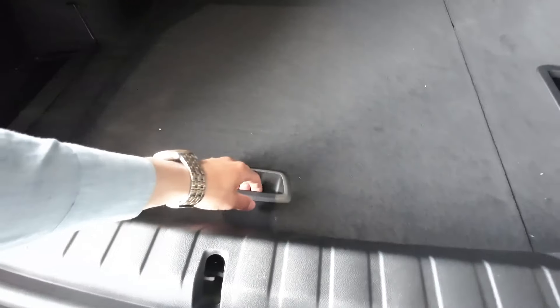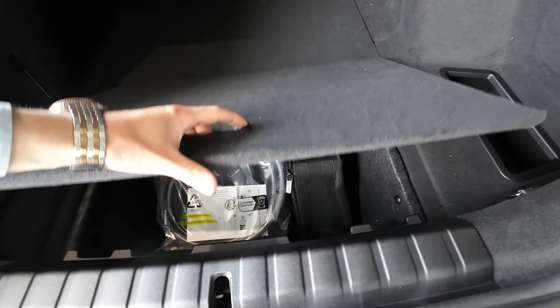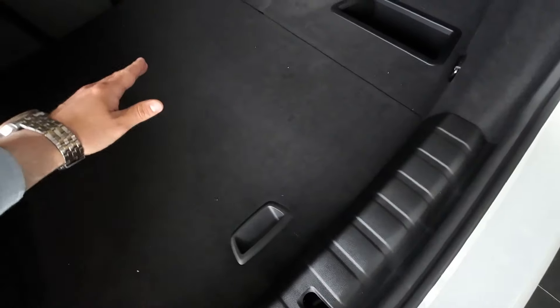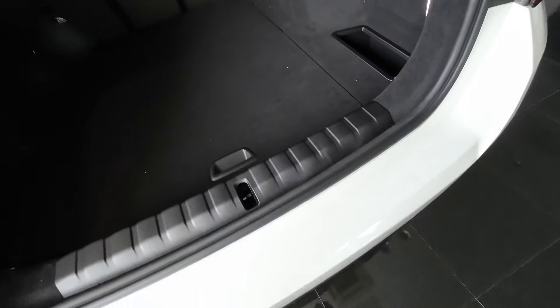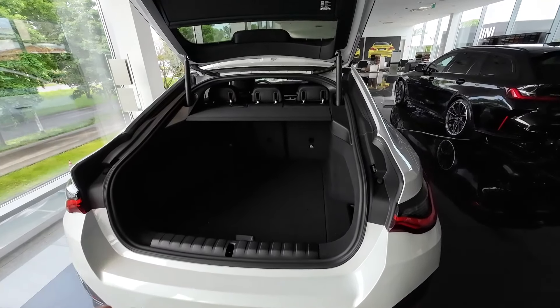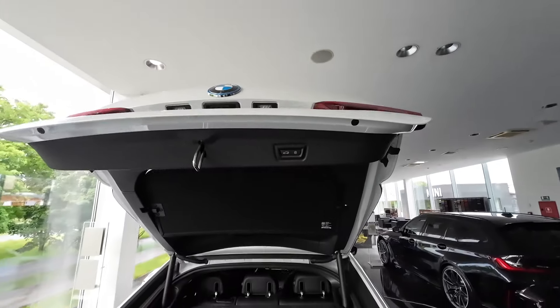There is extra storage on the driver's and passenger side, nice LED lights on each side, and underneath the floor there is extra storage for your charging cable. There is also a plastic protective part if you need to slide heavier items and don't want to damage the Alpine Weiss Metallic paint. Overall, very good and usable boot space for an average family. Now let's close this boot again electronically.